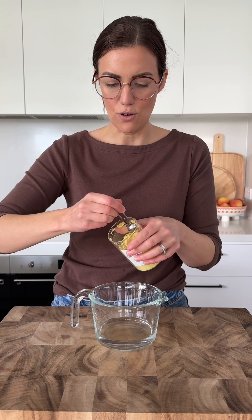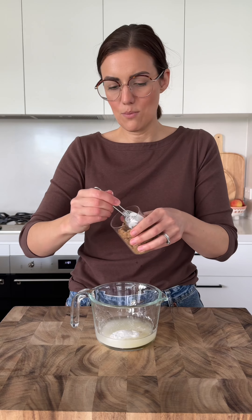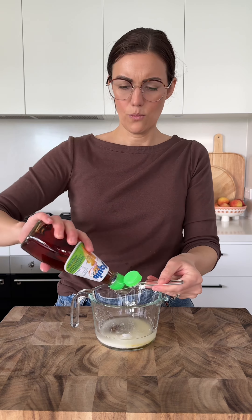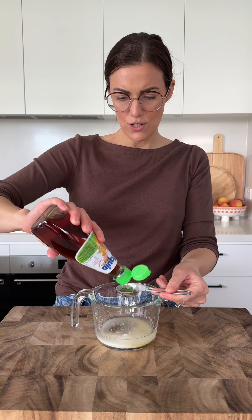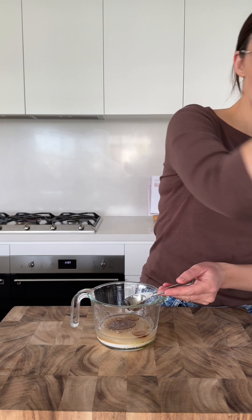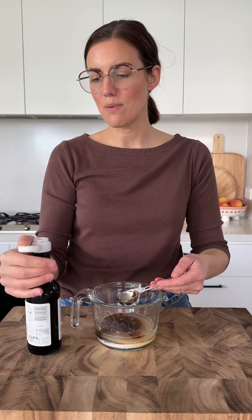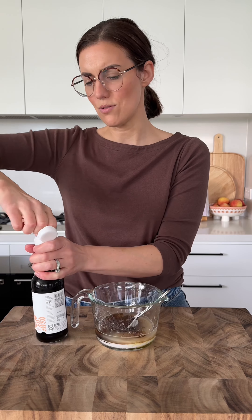I'm going to start by preparing my sauce. I've got a third of a cup of water, half a teaspoon of chicken stock powder, two tablespoons of corn flour, one tablespoon of brown sugar, one tablespoon of fish sauce, one tablespoon of sesame oil, one tablespoon of dark soy, and one tablespoon of tamari or all-purpose soy sauce.